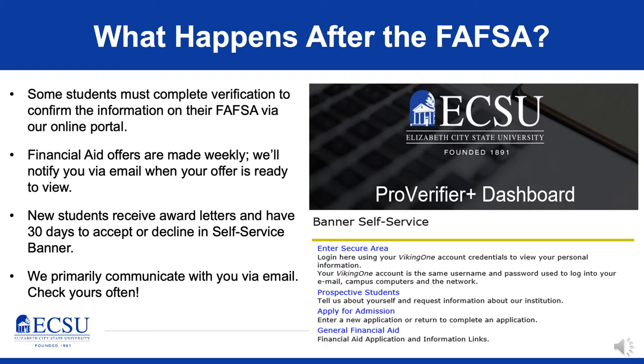Financial aid offers are made weekly. As student FAFSAs are submitted and students are admitted throughout the semester, we'll begin reviewing FAFSA submissions and making award offers. We'll send you an email to both your personal email on your FAFSA and your school email when your award offer is ready for review.